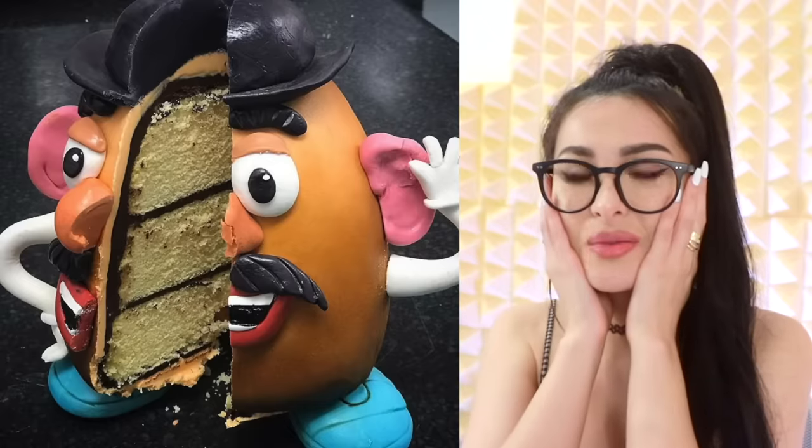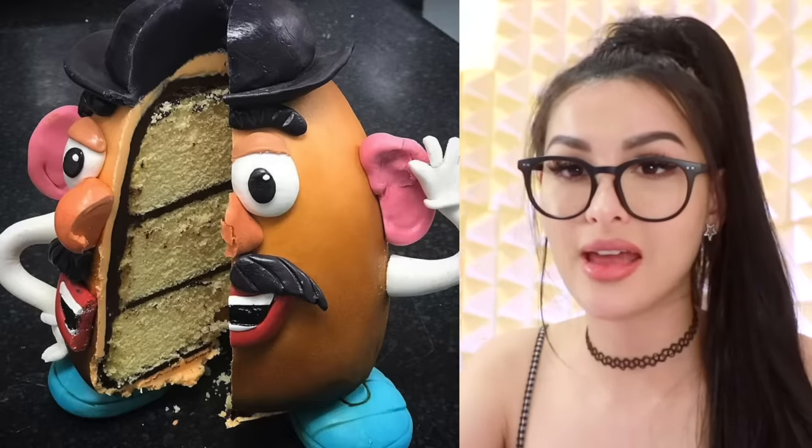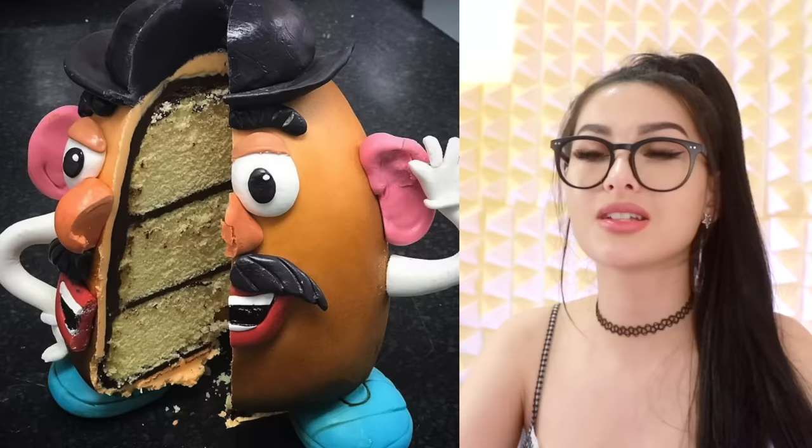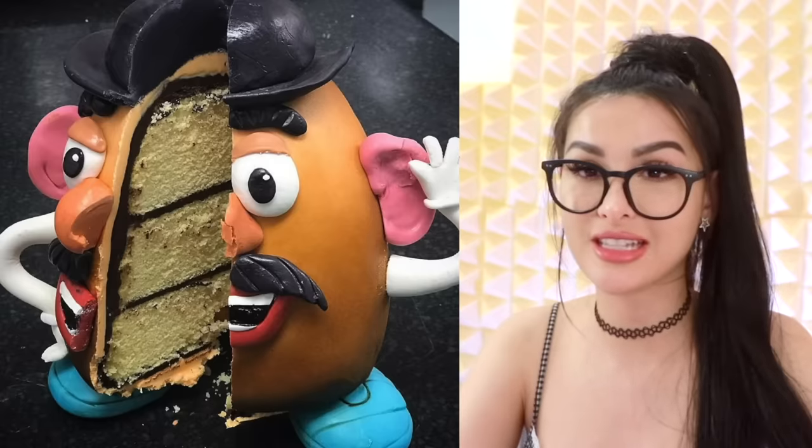Mr. Potato Head, what have they done? If I can't get Andy to play with me, I'm going to get him to eat me. Absorb my life force so that I may live forever inside Andy. So you're going through one hole and come out the other.